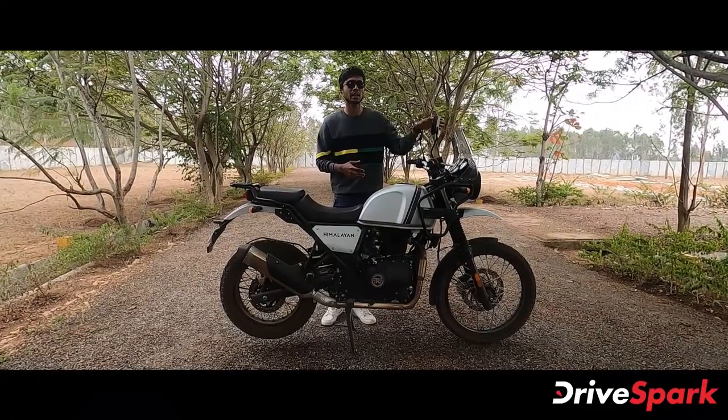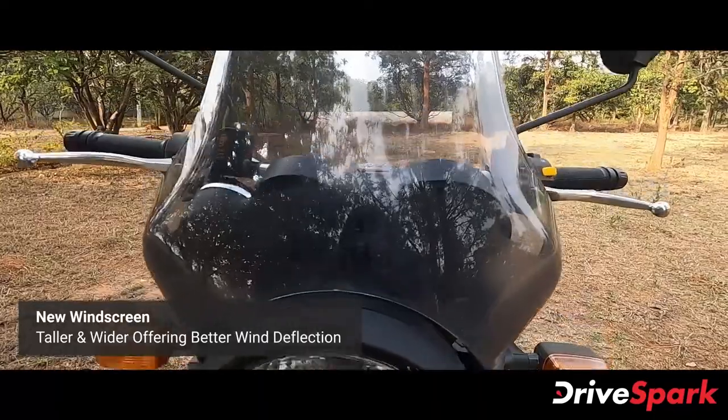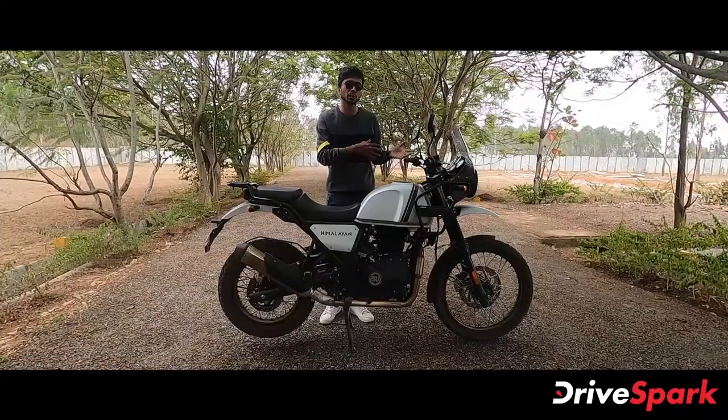The Royal Enfield Himalayan now comes with a windshield. The new updated Himalayan windshield is wider and raised compared to the previous one.